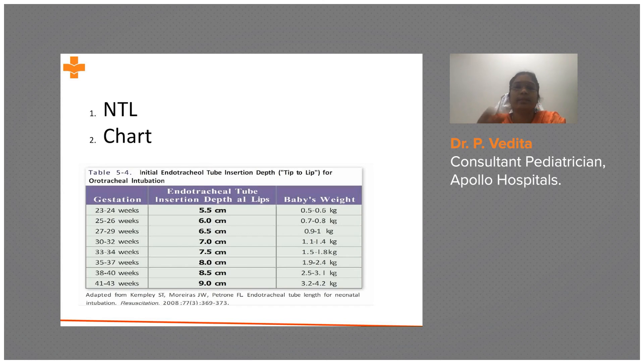How do you determine the intubation depth? There are two methods. One is the NTL — nasal triangle length — measured from the midline septum to the tragus; you measure this distance and add 1 cm. That gives the tip-to-lip depth for securing the airway. Alternatively, you can use the NRP chart to determine the correct lip position.